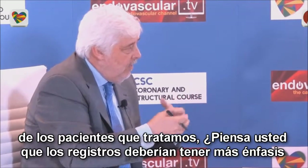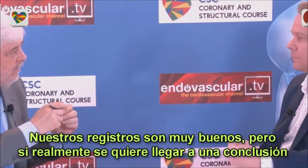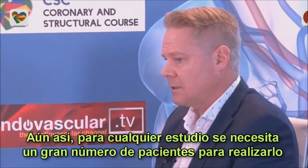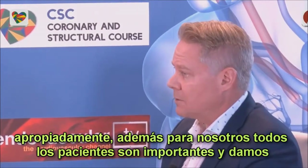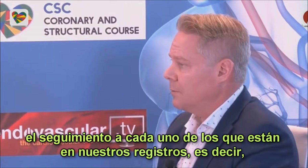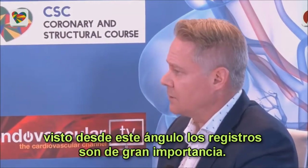When we look at the results from randomized trials, we try to apply them to the whole population. But probably the results of randomized trials only reflect 10 to 15% of the patients we treat every day. In this sense, registries more properly reflect the real situation of the patients we treat. Do you think the value of registries should be more emphasized compared to randomized trials? Registries are very good, but to draw conclusions from them, we need a very large number of patients. Nevertheless, I believe in randomized trials if conducted properly. In our center, when we follow all patients in our registry, we really know what happens to our patients — so registries are very important.